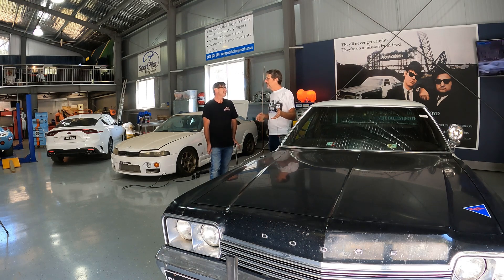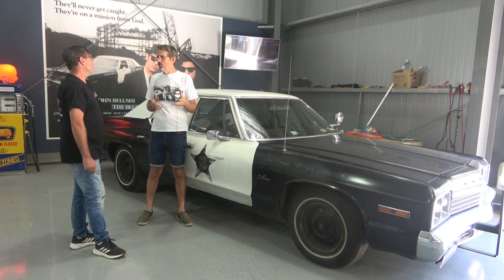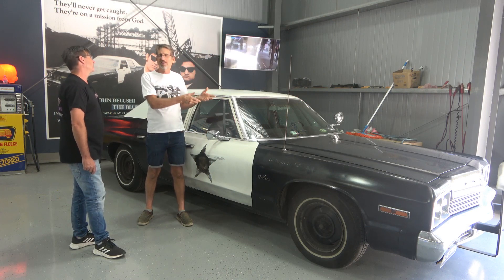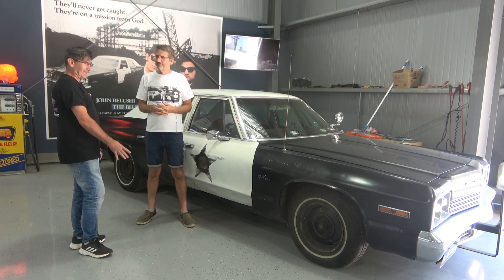It's pretty gutless though, because as they say in the Blues Brothers, it's the one before catalytic converters. Well this is the model with catalytic converters, so it makes a lot less horsepower.